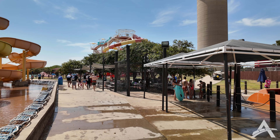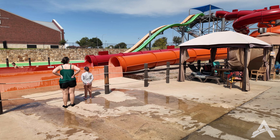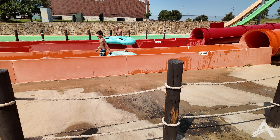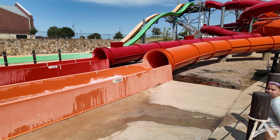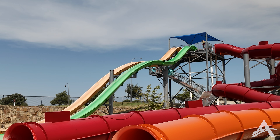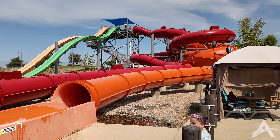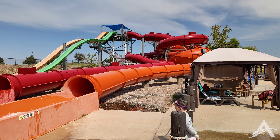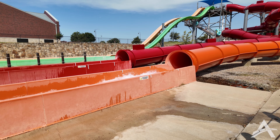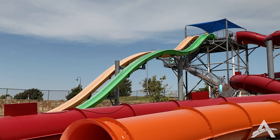Coming up the pathway, the next slides are the Flying Hawaiian and the Pipeline Plunge. The Flying Hawaiian is a raft slide — you can do a single or a double. The Pipeline Plunge is a body slide, not super crazy but still lots of fun. The Flying Hawaiian appears to have some kind of lighting or projection inside, and it has sections where you get flipped around, so it could be a really wild ride depending on how you come through.